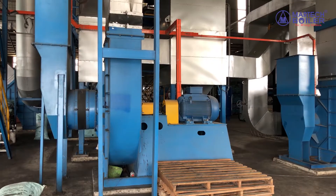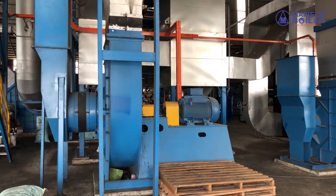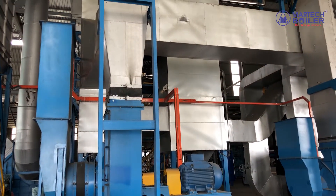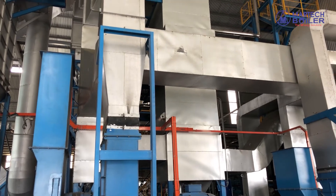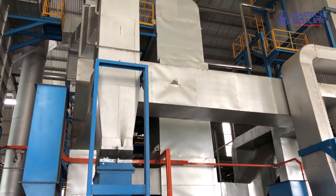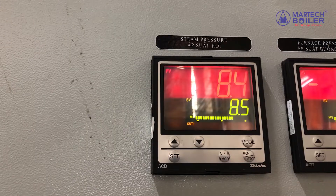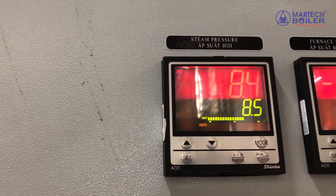The main ducting supplies air from the primary fan outside and feeds it to the air preheater. The air will be heated from 30 degrees to 150 degrees Celsius. After that, it is transferred to the combustion chamber. The fitting system is controlled automatically.